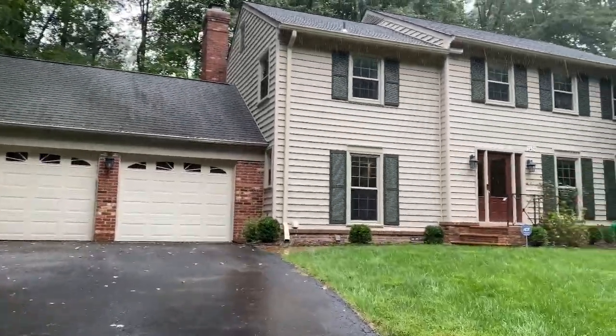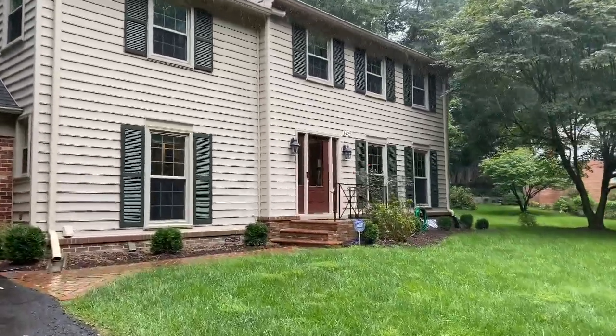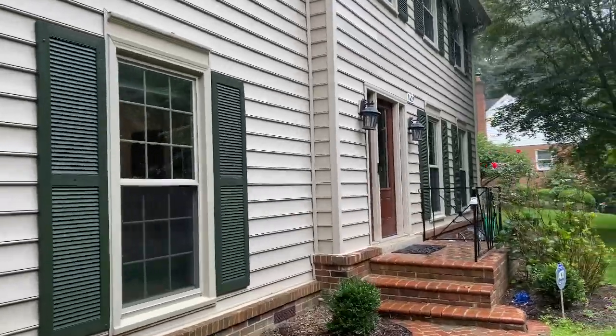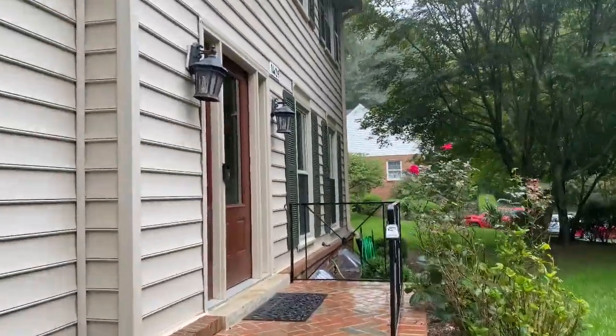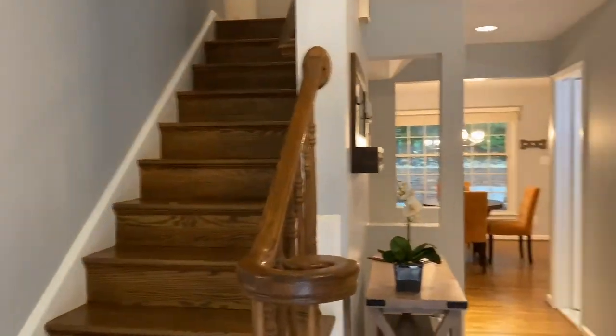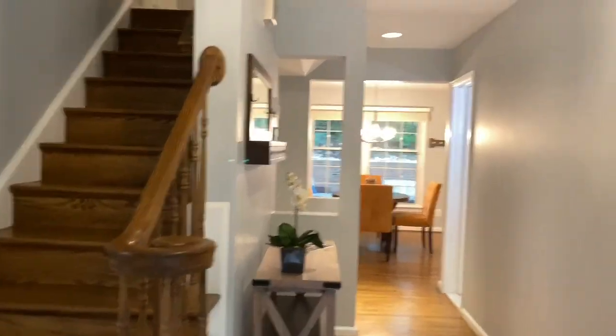Welcome to 1429 Laurel Hill Road in Wolf Trap Woods, Virginia. As we proceed up the handsome brick walkway, we open the large front door with glass insert and glass side lights, which allows so much natural light into this foyer.